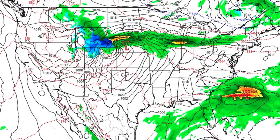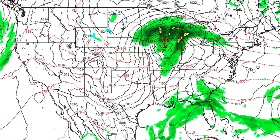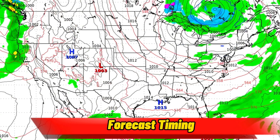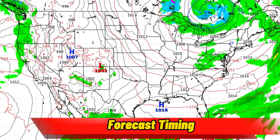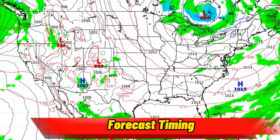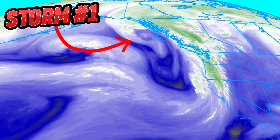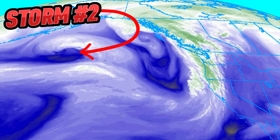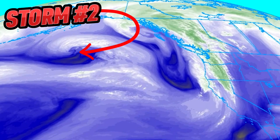But what about the other storm heading into the northwest? The first round of rain has already begun, with rainfall light across northern California into Washington State. This is associated with the cold front from the first storm, which is making landfall in British Columbia. The real storm that will cross the country is another system, which will quickly follow behind this first round of rain.